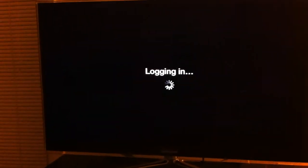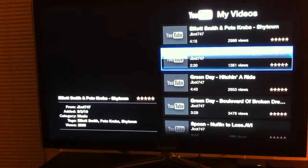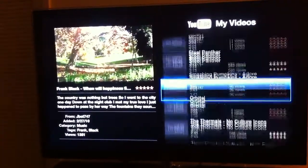YouTube. That's cool. It looks like YouTube has the slowest buffering. I don't know — I don't even think I uploaded this in HD when we took it.